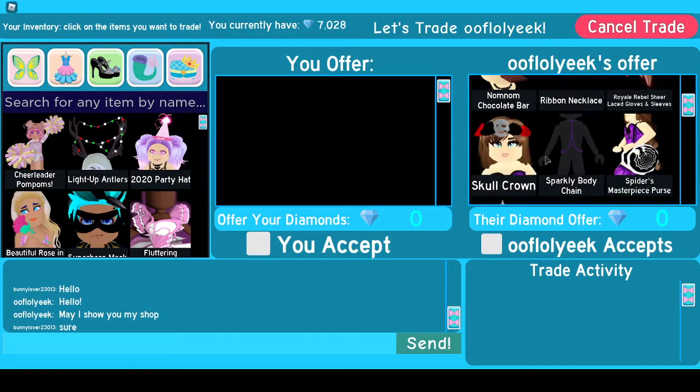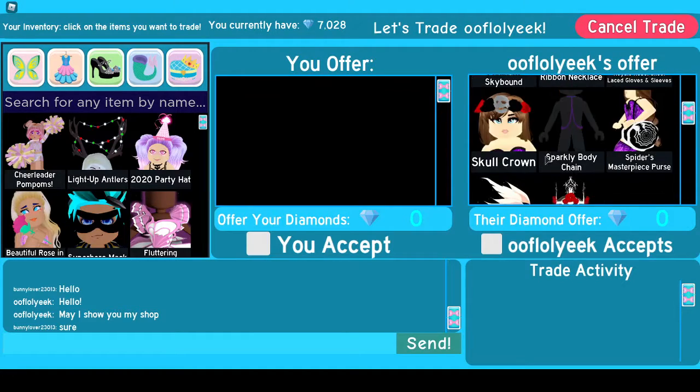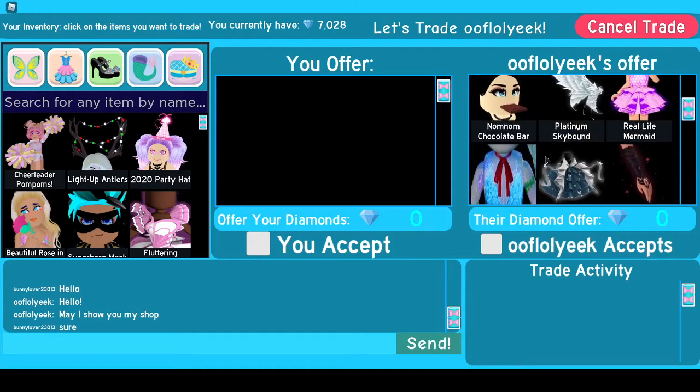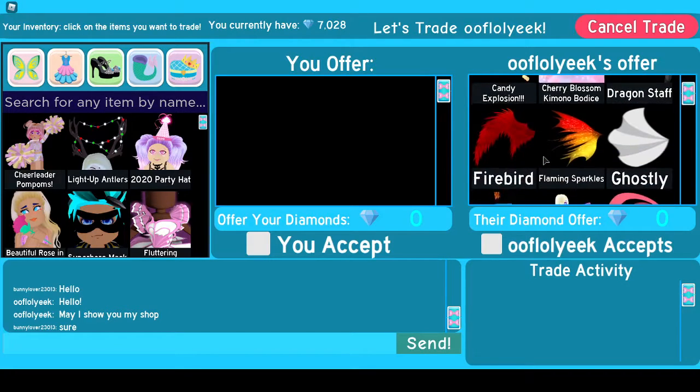Do you guys see anything that looks particularly good? I have most of this stuff, but not all of it.